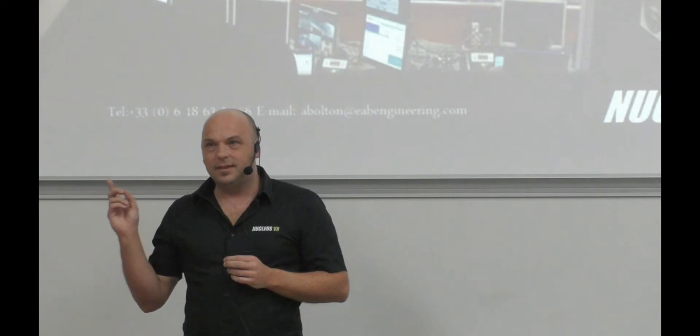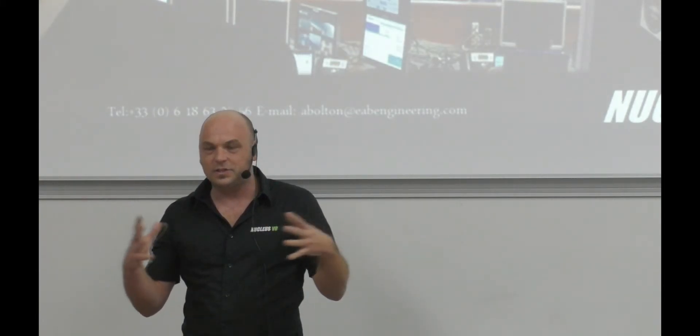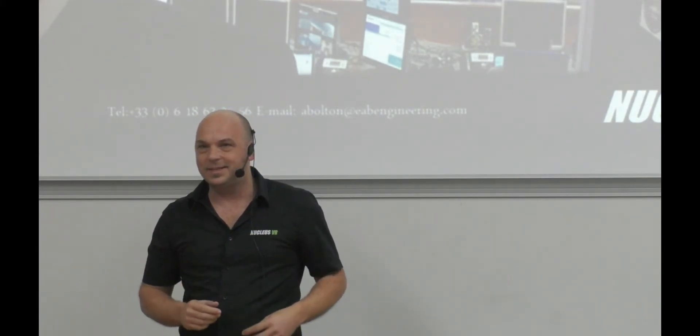Feel free to come and see us at our booth — don't be shy. If you have any ideas or projects, just come and see us. I'm also giving a talk in room Planck at about half past three this afternoon, where we can meet up, improvise, and do questions and answers.